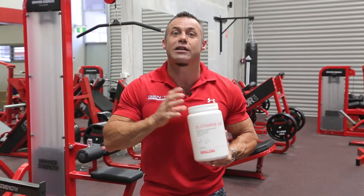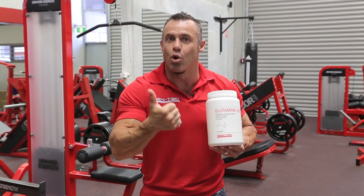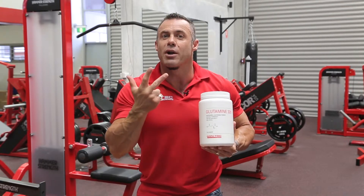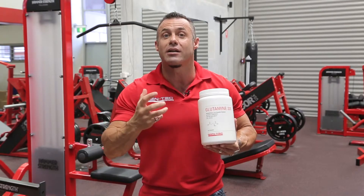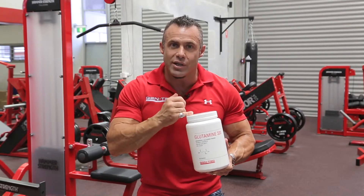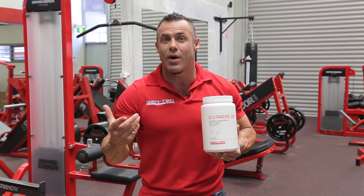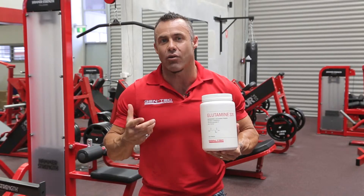Bodybuilders and strength training athletes use glutamine to support the immune system, to support connective tissue, and for gut health. Ultimately, because it is so abundant in muscle tissue, we use this to reduce muscle breakdown — working as an anti-catabolic amino acid — and post-workout to improve recovery and repair.